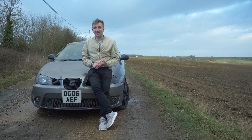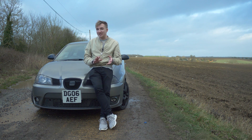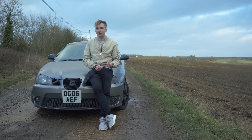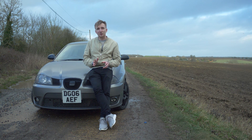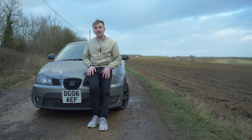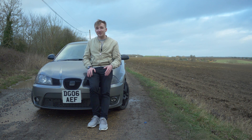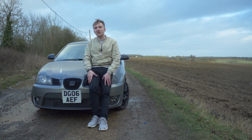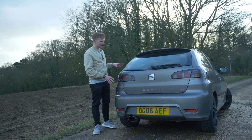This particular car is a 1.8 turbo Ibiza Cupra - 'Cupra' being a shortened version of 'cup racer'. Stock figures are 180 horsepower and around 240 Newton metres of torque, and you can map it to around 210 horsepower and 300 Newton metres of torque. The car weighs about 1,200 kilograms, which is roughly 2,600 pounds - similar torque figures to a 2006 WRX Impreza in a much lighter chassis.